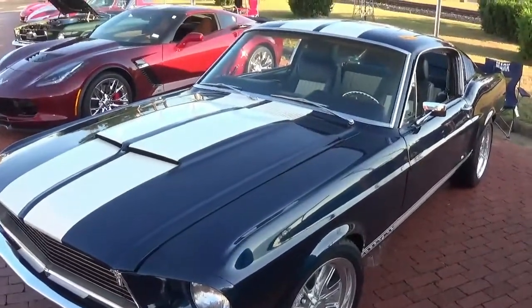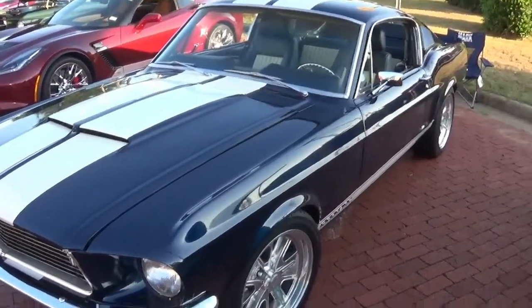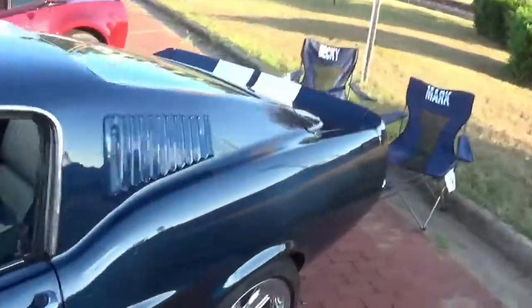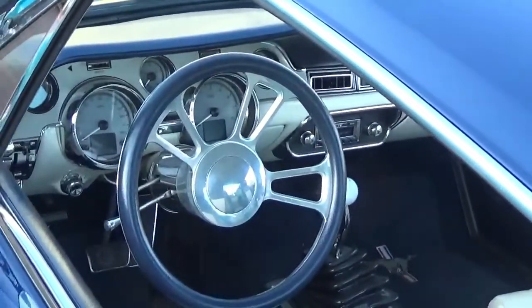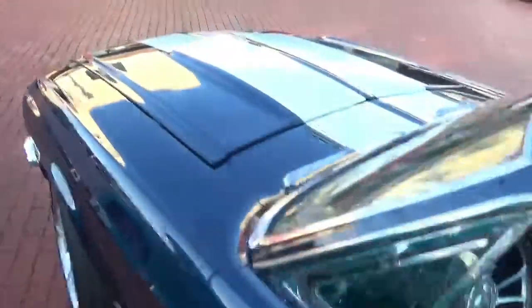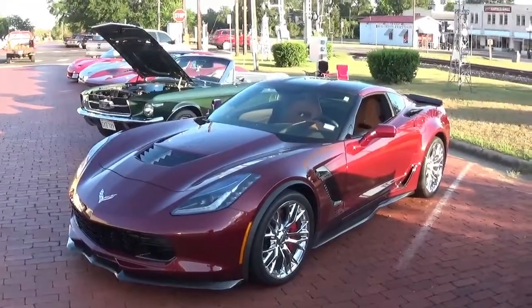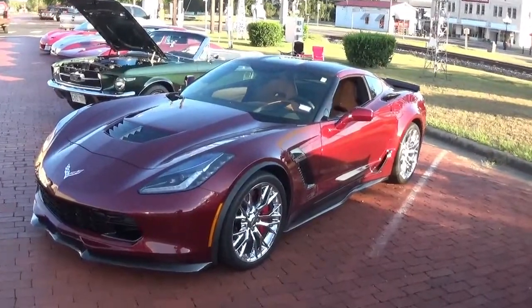Sorry about the sirens — that was a firetruck, I promise I'm not trying to steal one of these things. Here is another Mustang — again I wish I knew the year models but I just don't. I just wanted to stop and show you what I'm seeing. I'm by no means an expert but I just wanted to share a little of what I got to see today. And check that Corvette out — that's pretty much the same year model as the other one I believe, but I love the color, very nice.